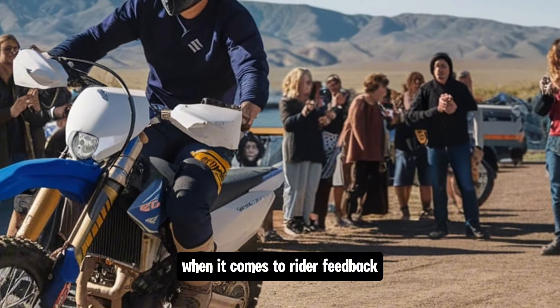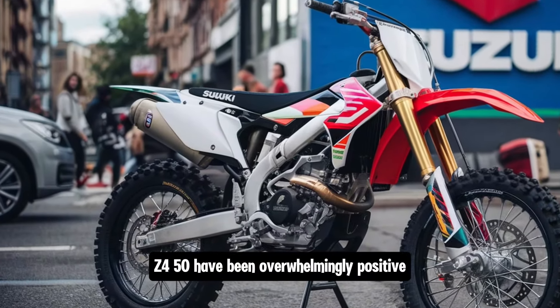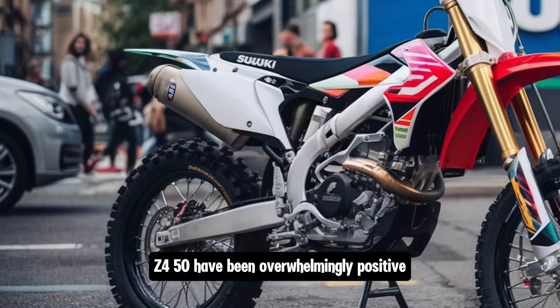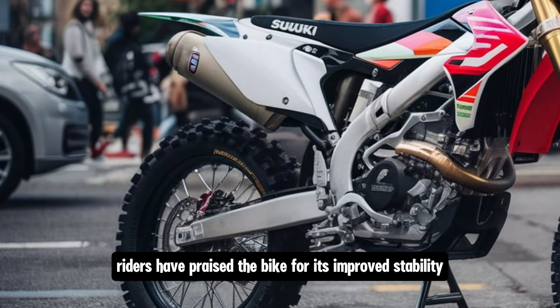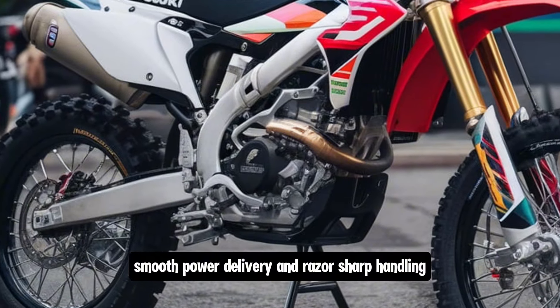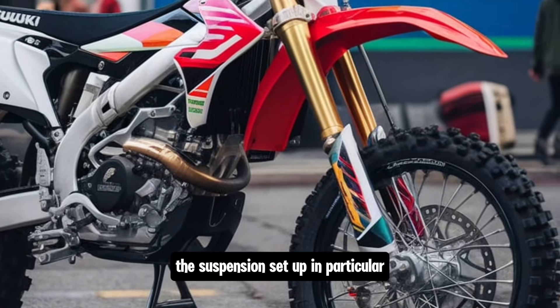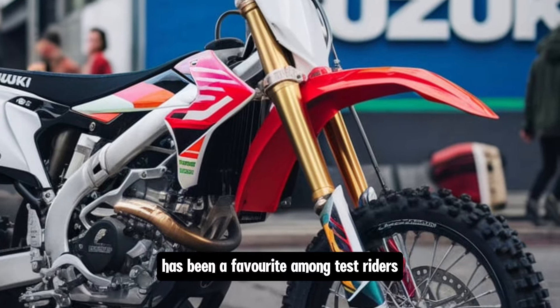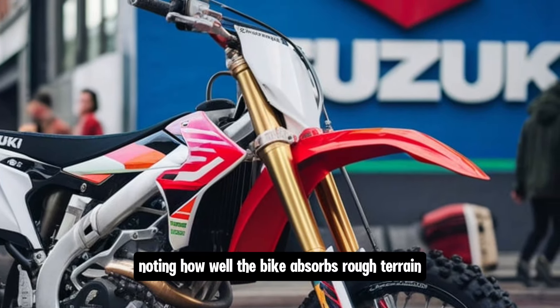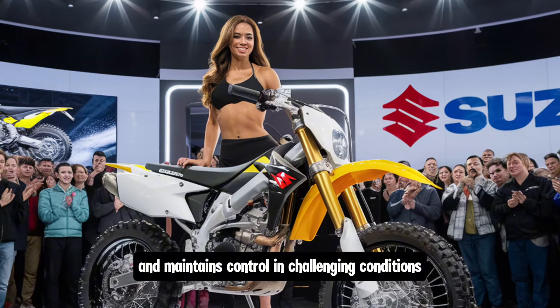When it comes to rider feedback, early reviews of the 2025 RM-Z450 have been overwhelmingly positive. Riders have praised the bike for its improved stability, smooth power delivery and razor-sharp handling. The suspension setup, in particular, has been a favourite among test riders, with many noting how well the bike absorbs rough terrain and maintains control in challenging conditions.